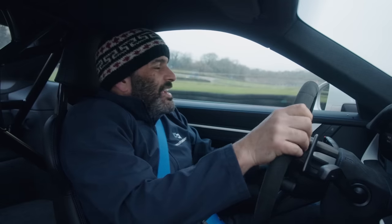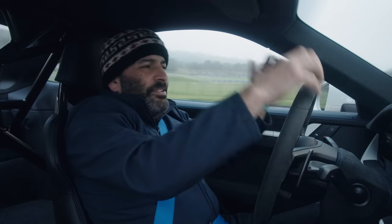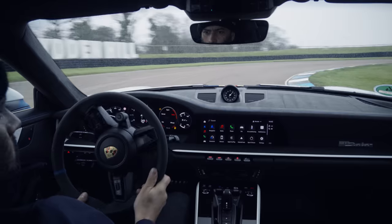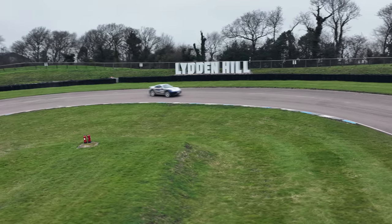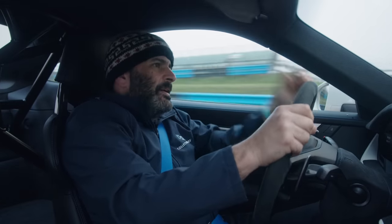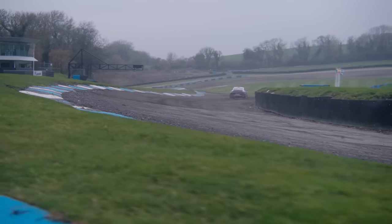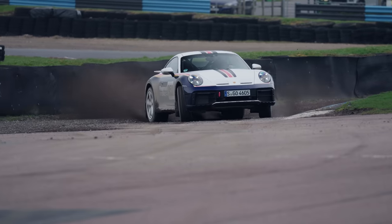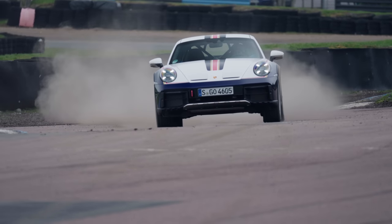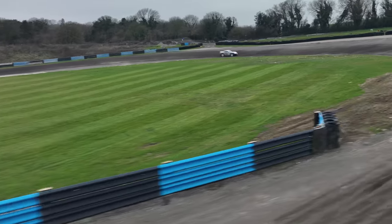They've done a really, really good job because it feels so 911. The steering weight is good, the control weights all feel consistent with a fast street 911. It oversteers in the most predictable, lovely way. They've added a few bits inside — this has got what they're calling a fake Rothmans livery. Everything is covered in Alcantara. It's got lots of Porsche exclusive options on it, and it feels very expensive because it is.